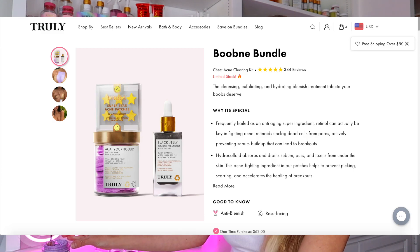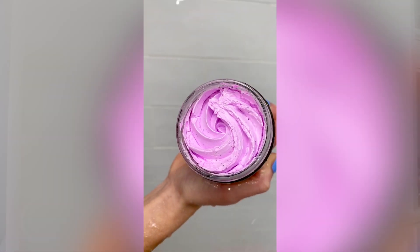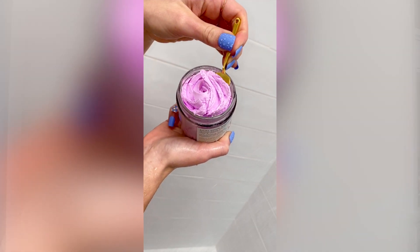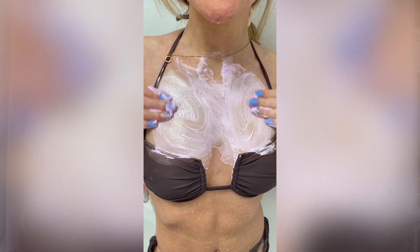So the polish is going to be the first step in your routine. A little goes a long way but you're going to want to get maybe about this much depending on how big your chest is. Apply it all over your boobs and your chest in the shower — you can actually leave this on as a leave-on mask before the shower, but I prefer to use it in the shower. I feel like it really froths up and foams and leaves your skin so soft.